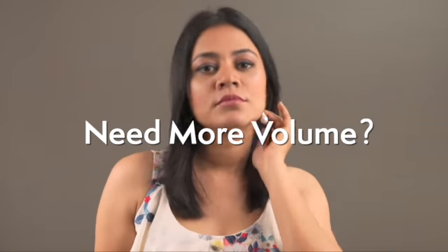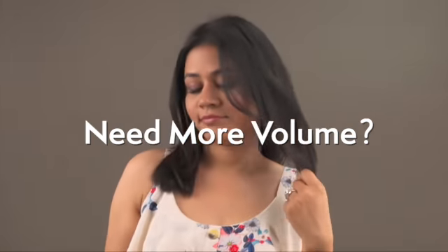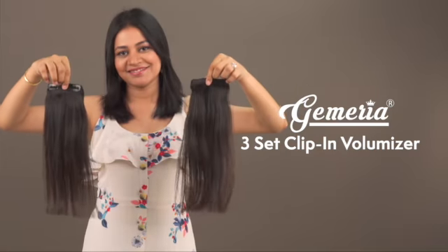Ever found yourself looking into the mirror wondering how cool you'd look if you had a little more volume in your hair? We have been there, and that's why you have to check out the Gemeria 3-set clip-in volumizer.